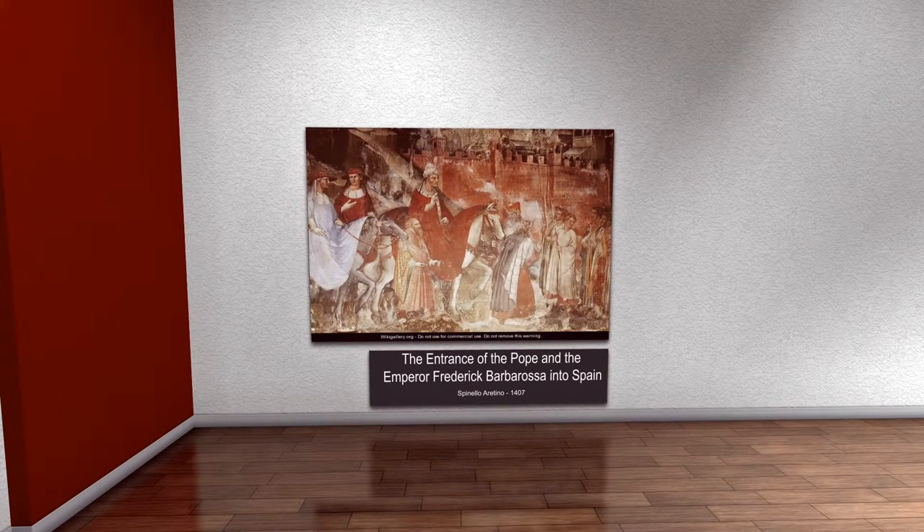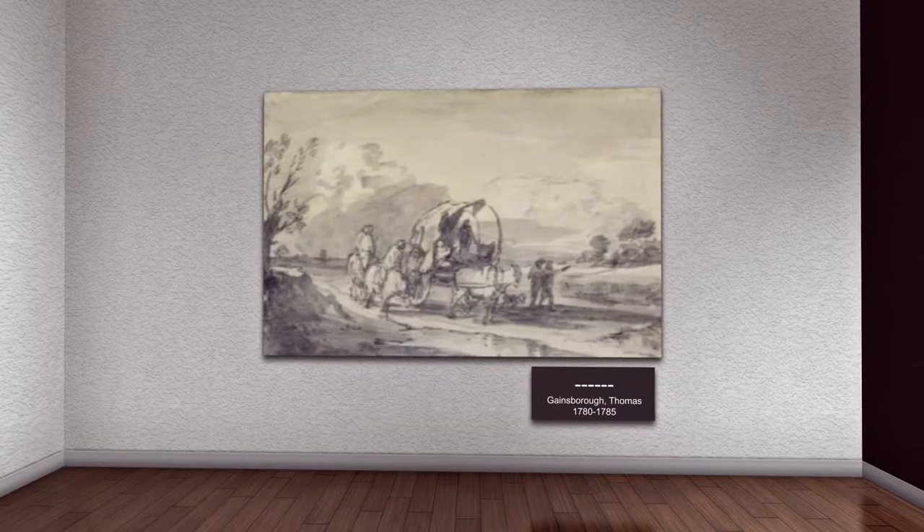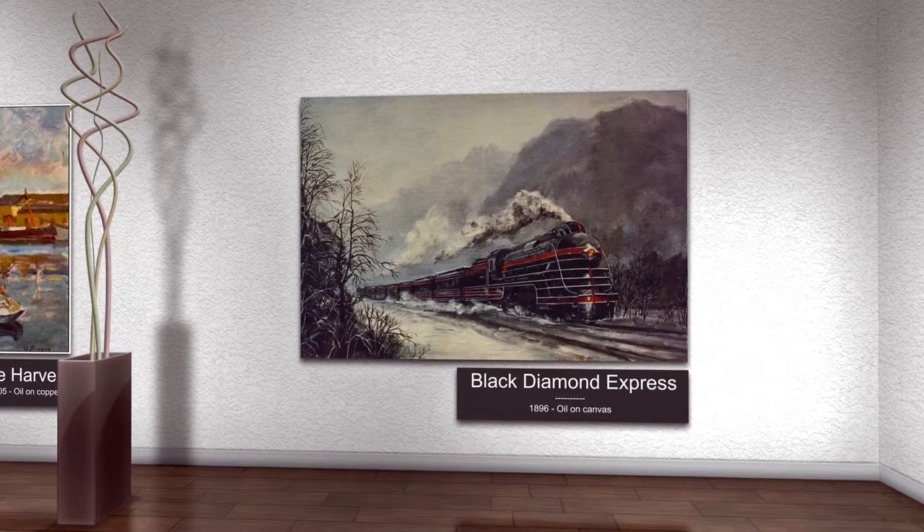Spinello Aretino, The Entrance of the Pope and the Emperor Frederick Barbarossa into Spain, 1407, Siena, Italy. A very warm, active painting of the Pope and the Emperor entering Spain on horseback — seems like some serious business. Thomas Gainsborough, unknown title, gray and black wash and chalk on paper, 1780 to 1785, New Haven, Connecticut. Gainsborough shows a simple piece of herdsmen and cattle traveling with a covered cart — it is kind of sad and dreary, and not very exciting.